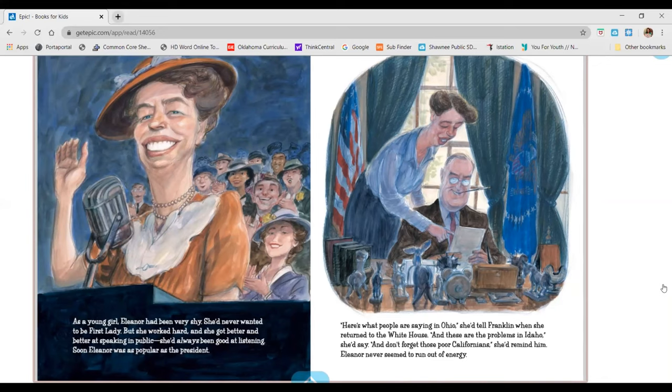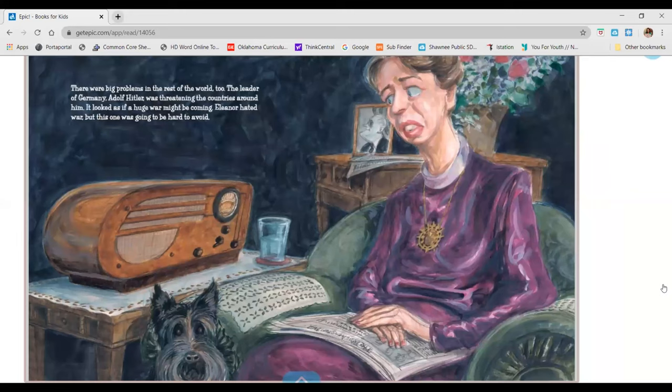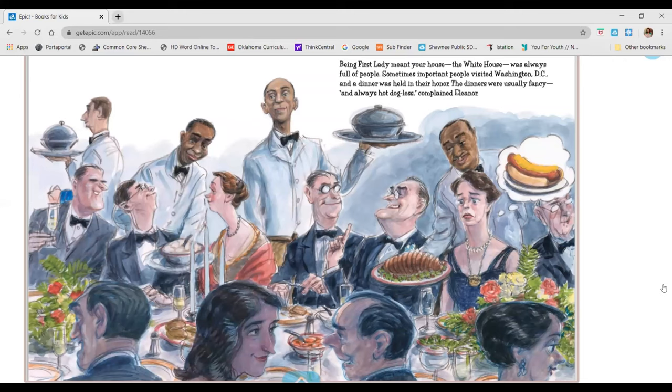And don't forget those poor Californians, she'd remind him. There were big problems in the rest of the world too. The leader of Germany, Adolf Hitler, was threatening the countries around him. It looked as if a huge war might be coming. Eleanor hated war, but this one was going to be hard to avoid. Being first lady meant your house, the White House, was always full of people. Sometimes important people visited Washington, DC, and a dinner was held in their honor. The dinners were usually fancy and always hot dog-less, complained Eleanor.